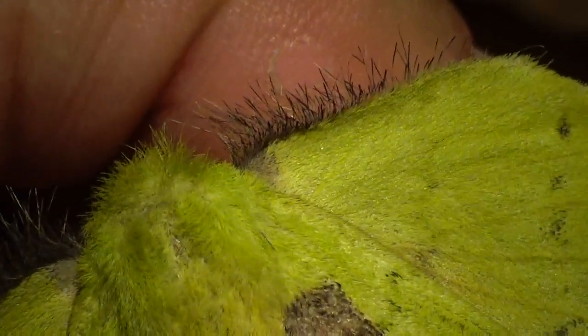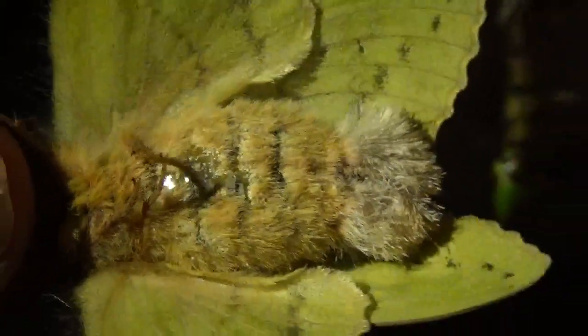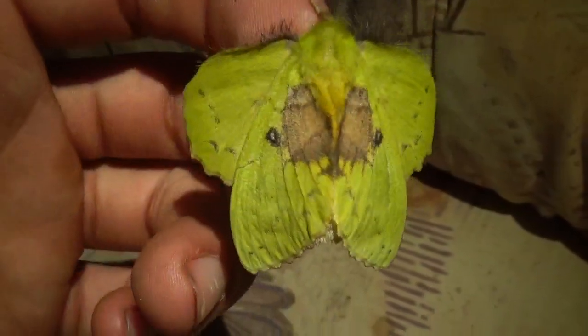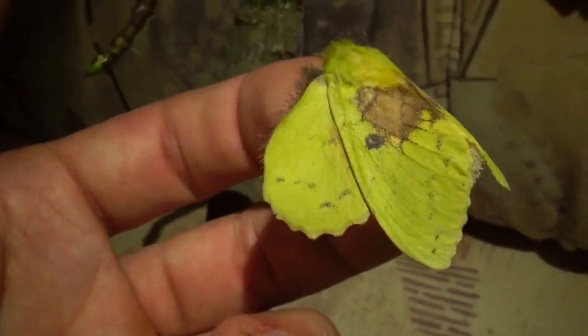Look at the hairs here on her hind wings. What's funny is the tip of her abdomen has special hairs on the end, and she uses these special hairs from her abdomen basically to cover all the eggs she lays. This protects them from predators or enemies.